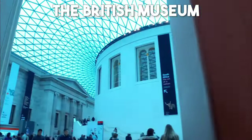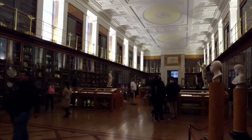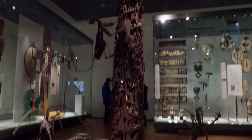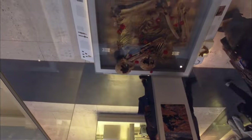Number 4: The British Museum. Prepare to be transported through time and cultures at the British Museum, one of the world's most renowned museums. Within its halls you'll find an incredible collection of artifacts and treasures spanning thousands of years of human history — from ancient Egyptian mummies to the iconic Rosetta Stone — making it a true treasure trove of knowledge and wonder.